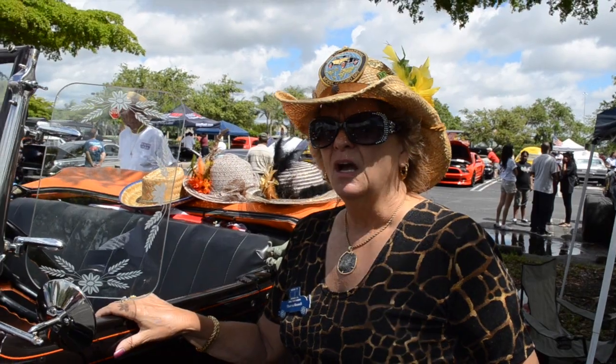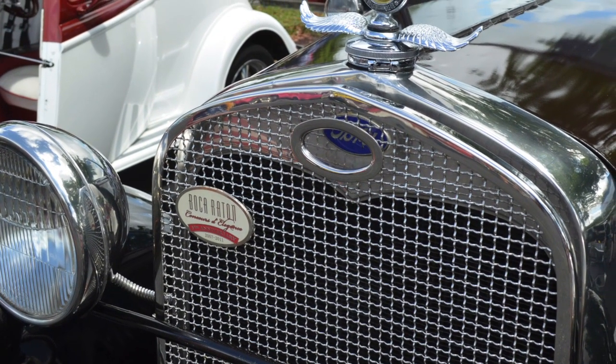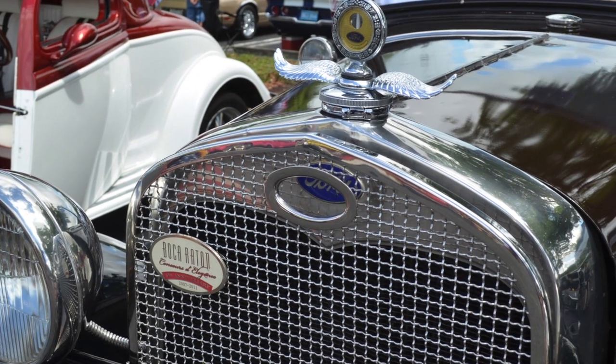My name is Sharon Russell, and I come from Pompano Beach, Florida. This is Lizzie. It's a 1930 Model A Roadster. It's a 40-horsepower, four-cylinder engine, and it goes about 35 to 40 miles an hour top speed.